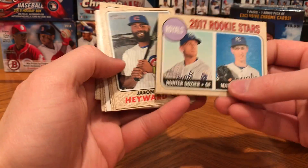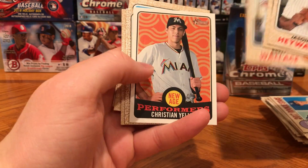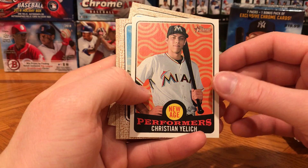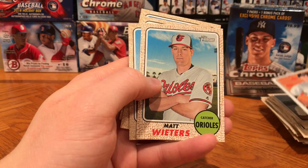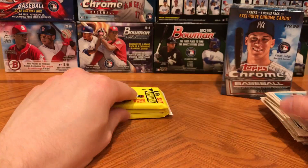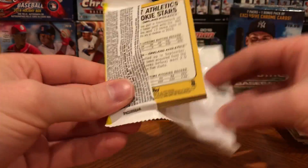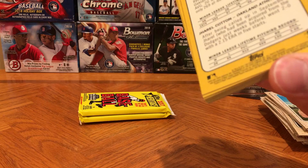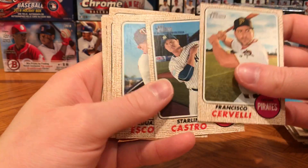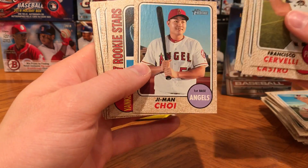Hunter Dozier — he finally broke out last year. This is a rookie. Jason Heyward, Carpenter, Brett Wallace. I'm shocked to see him. Christian Yelich as a Marlin, Matt Wieters, Castellanos, Jonathan Schoop. I remember everybody going insane looking for Matt Wieters' signed rookies when he was in the minors — he was called the Joe Mauer with power.